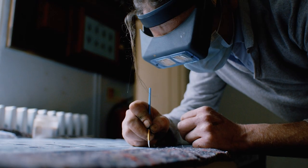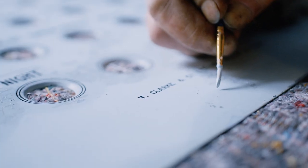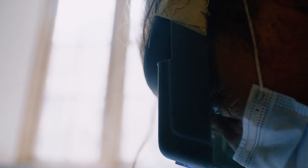It's really important that we look after objects like this bell board because they tell a really important part of Longleat's social history.